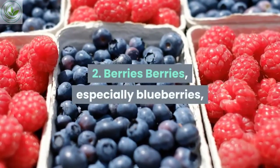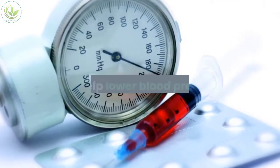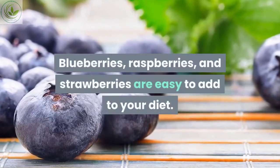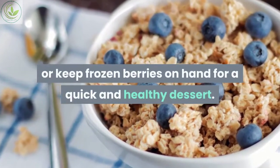Number two: berries. Berries, especially blueberries, are rich in natural compounds called flavonoids. One study found that consuming these compounds might prevent hypertension and help lower blood pressure. Blueberries, raspberries, and strawberries are easy to add to your diet. You can put them on your cereal or granola in the morning, or keep frozen berries on hand for a quick and healthy dessert.